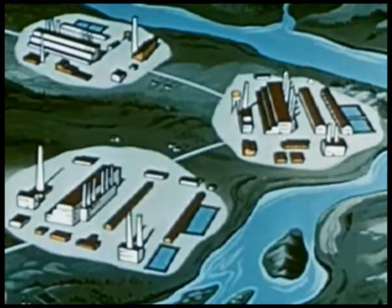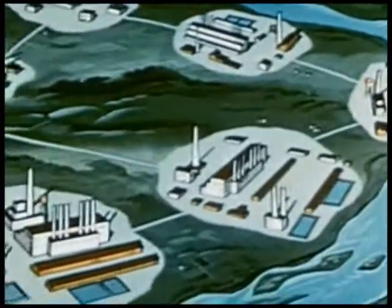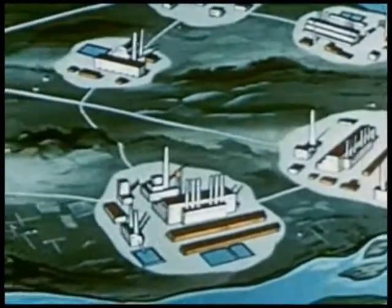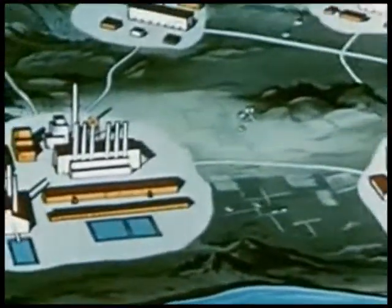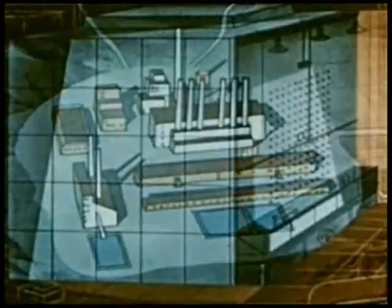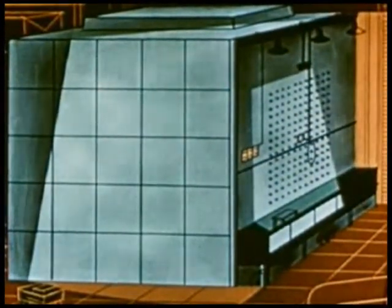At Hanford, Washington, another impossible project proved possible when a huge plant was built for the mass production of the artificial element plutonium. This process involves what may be called the furnace of atomic energy, the reactor pile. Here is a structure, or pile, of graphite blocks.